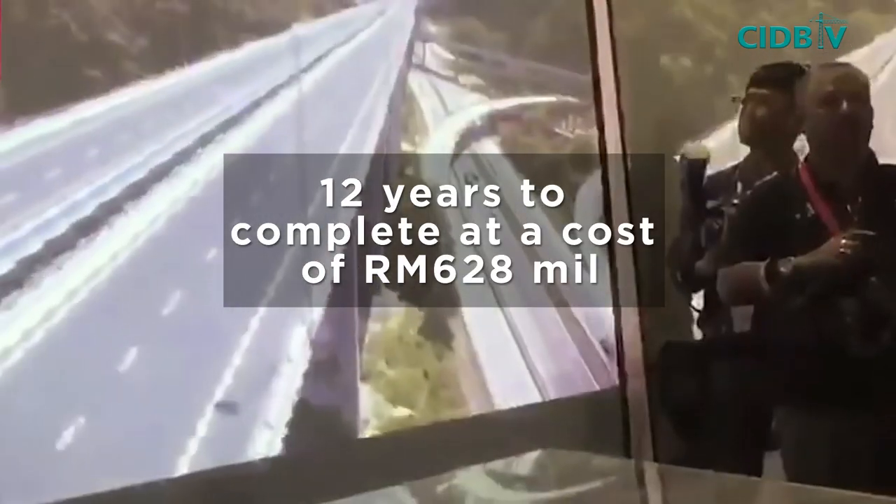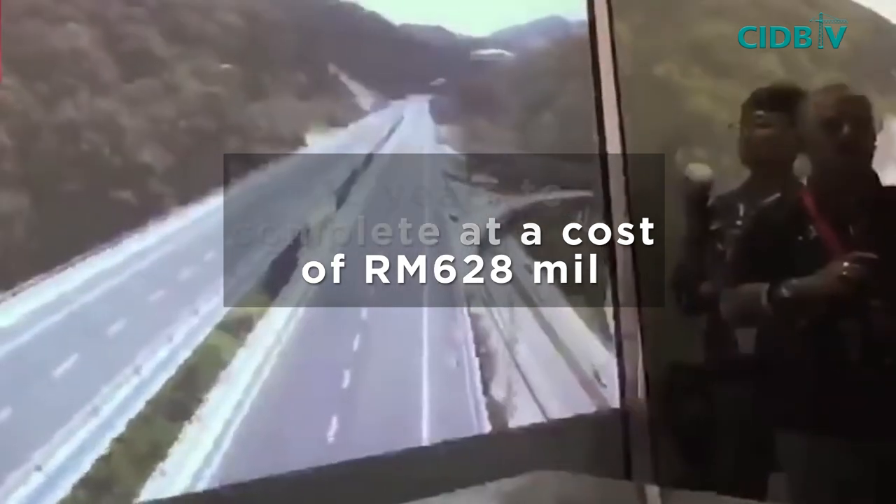The construction of the Rawang Bypass took 12 years to complete at a cost of RM628 million.